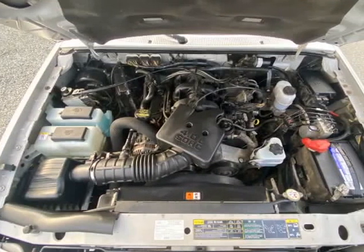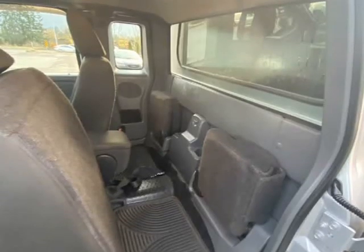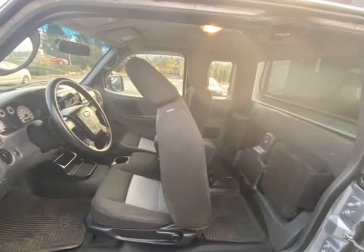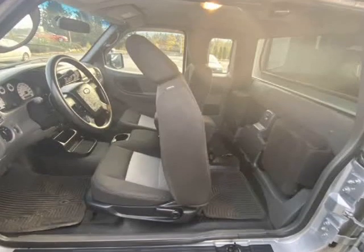Disclaimer: please note all inventory and pricing is subject to change. Please see dealer for further details. Our dealer number is 41450. All sales are plus applicable taxes. Our documentation fee is $199.